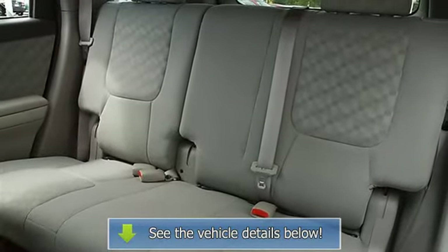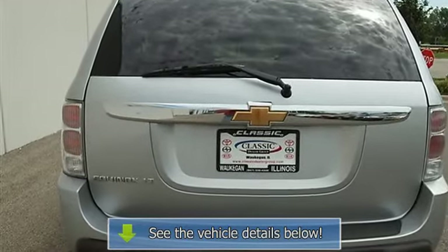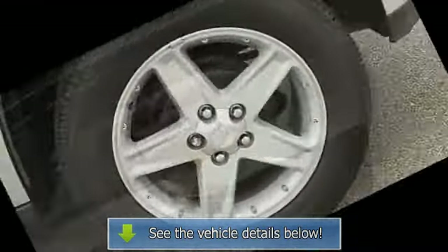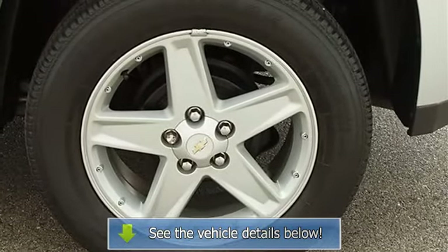AC, rear defrost, AM FM stereo, CD player, auxiliary power outlet, driver vanity mirror, passenger vanity mirror, driver airbag, passenger airbag.